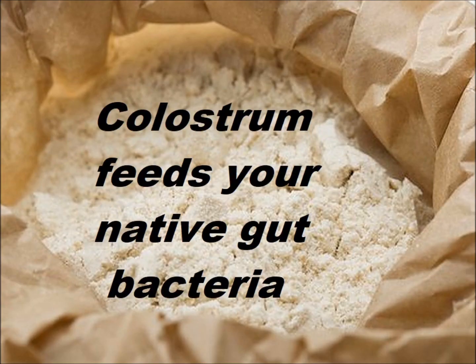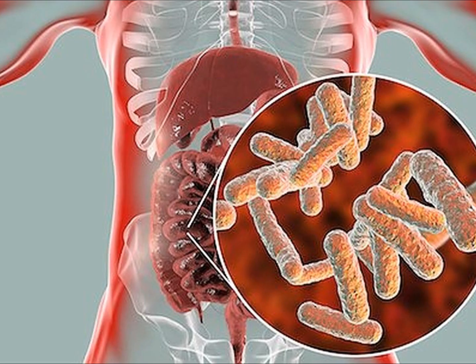Colostrum, nature's first food, which we get in supplement form from a cow, is extremely beneficial to the immune system, and it's very balancing to the immune system, as it feeds and nourishes the native gut bacteria that we all have — your native gut bacteria being the bacteria in your gut that has been there since you were born. That bacteria, even on the worst day of your life, is infinitely more diverse and powerful than any supplemental probiotic you can take, although some people get benefit from taking supplemental probiotics also.